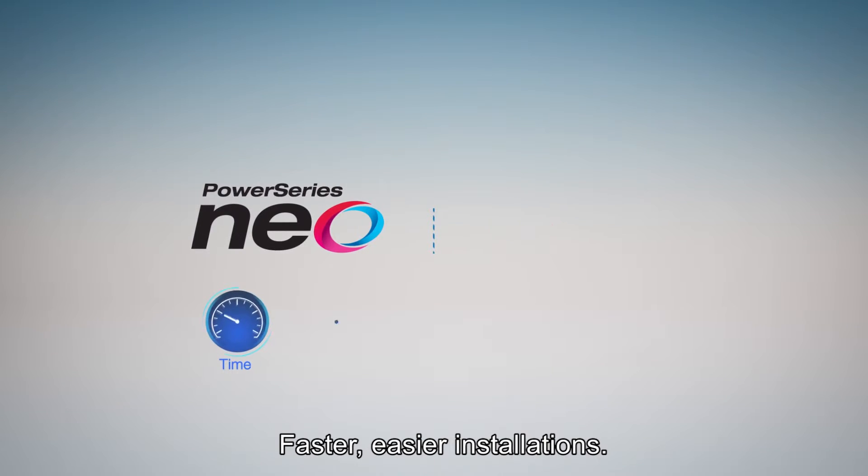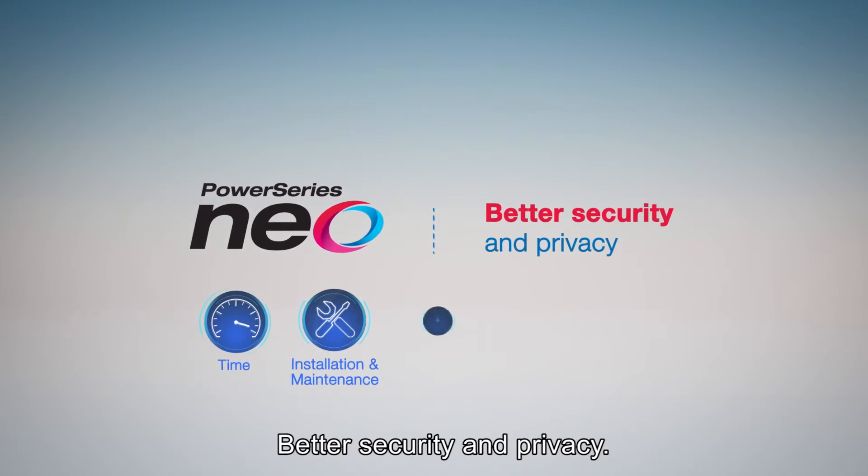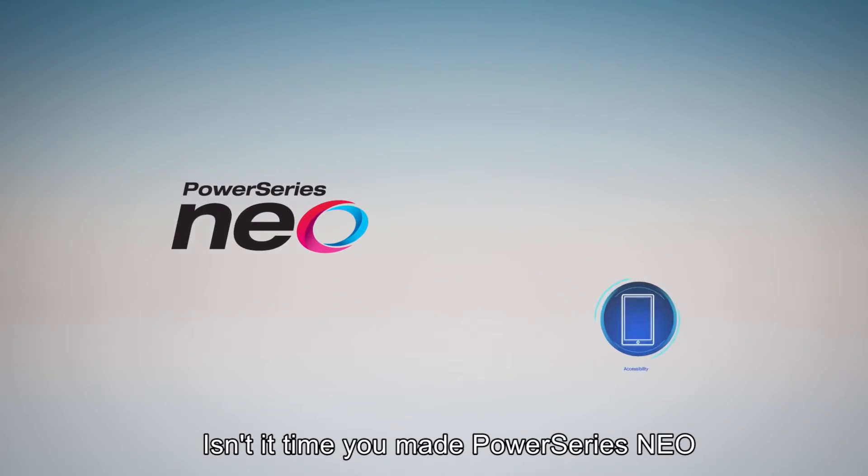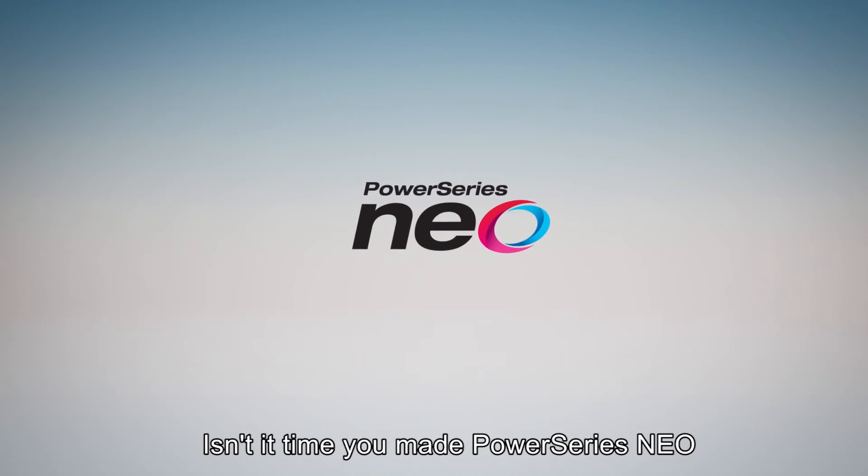Faster, easier installations. Better security and privacy. Enhanced convenience and accessibility. Isn't it time you made Power Series Neo your advantage?